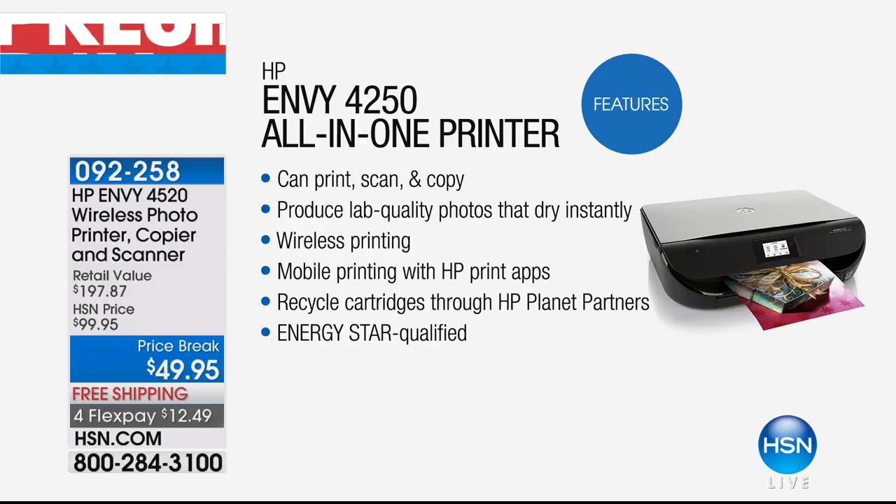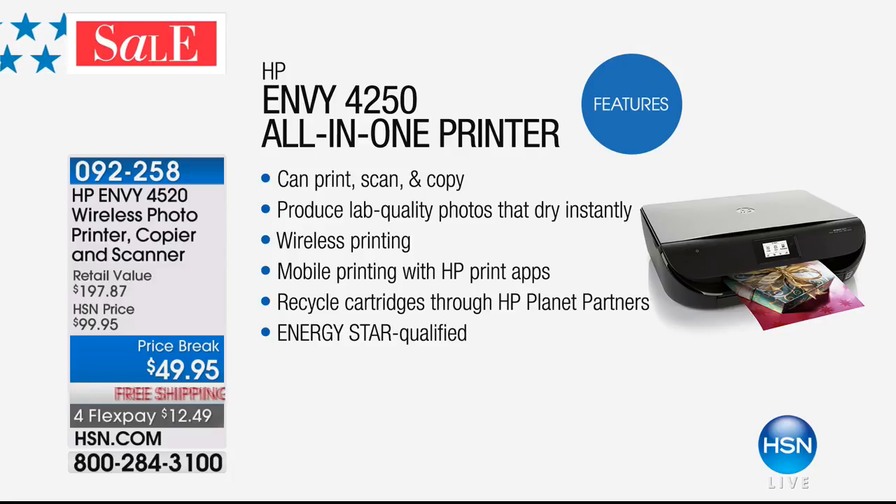Welcome to HSN, I'm Suzanne. But who cares — we're really going to talk about electronics. What I do care about is the name of electronics in this hour, which happens to be HP, which is one of the big names in electronics.